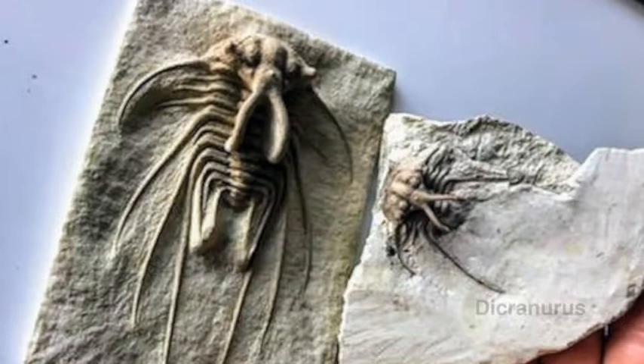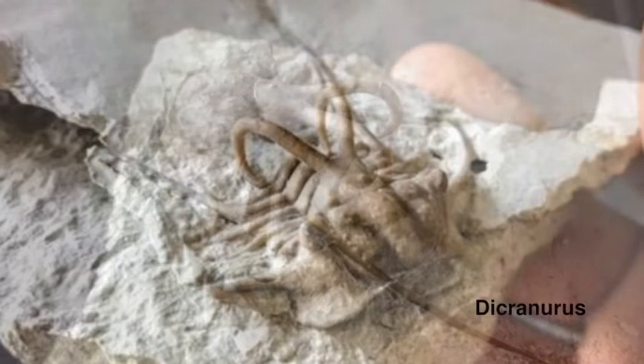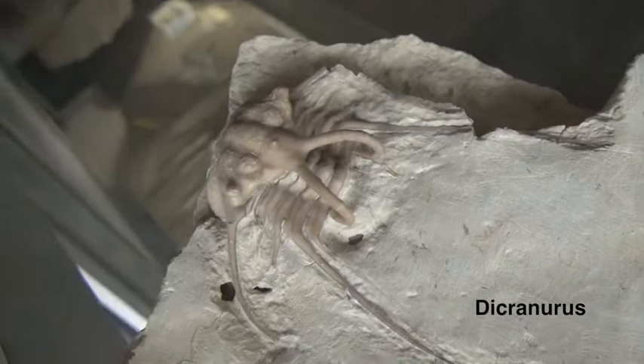Here we have a trilobite fossil. This is from Oklahoma and it's called a Dicroneris. It's got horns and these crazy long genal spines. This is the classiest trilobite in America. That's one that was actually self-collected and donated to the museum, and that's part of making the collections grow.